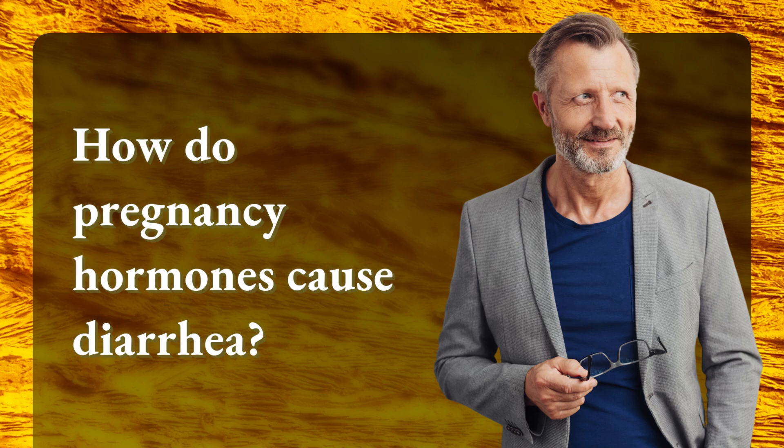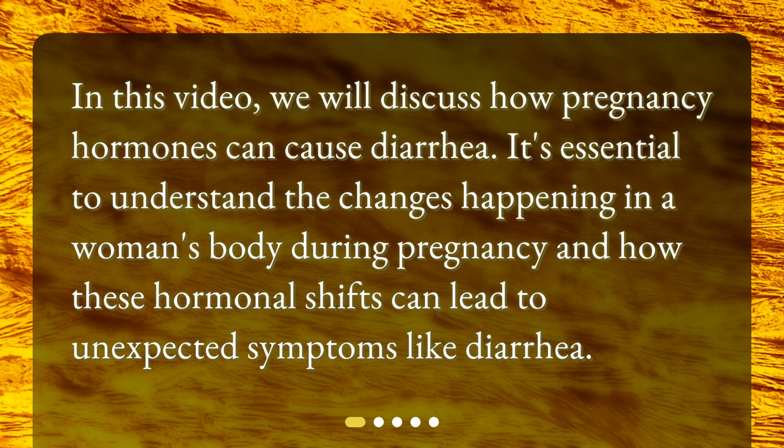How do pregnancy hormones cause diarrhea? In this video, we will discuss how pregnancy hormones can cause diarrhea. It's essential to understand the changes happening in a woman's body during pregnancy and how these hormonal shifts can lead to unexpected symptoms like diarrhea.